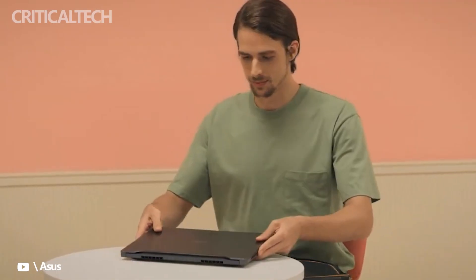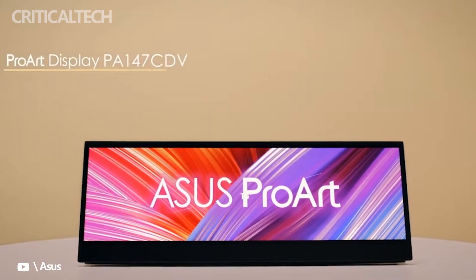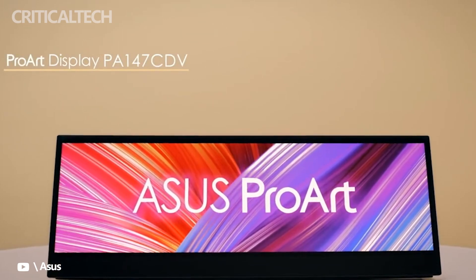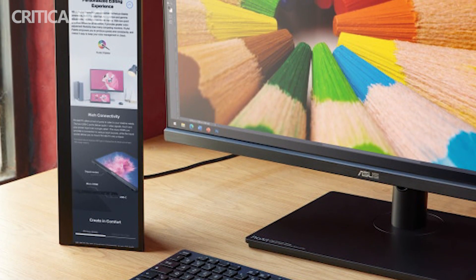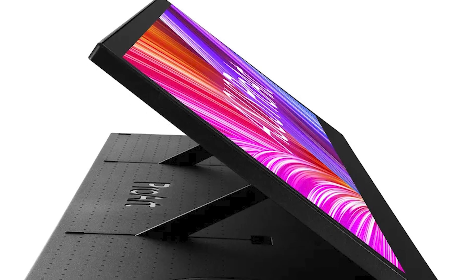The Asus ProArt Display PA147CDV is a 14-inch touchscreen designed to act as a secondary display for creatives. With its small form factor and ultra-wide 32x9 aspect ratio, it looks as though Asus has ripped the secondary display off one of its dual laptops and turned it into an external monitor. Asus is currently showcasing a new lineup of ProArt displays at NAB 2022 in Las Vegas, including the PA147CDV — a 14-inch 1920x550 touchscreen portable monitor with hardware Asus dial.